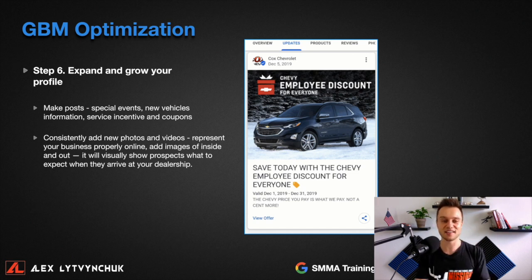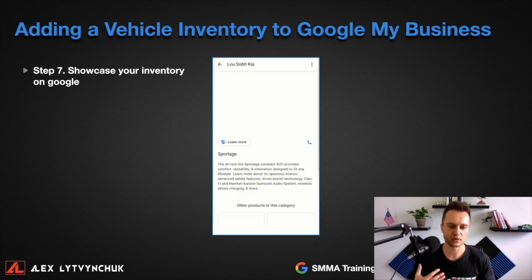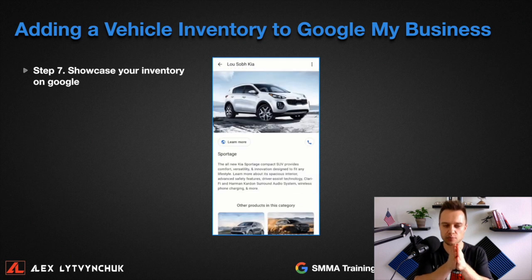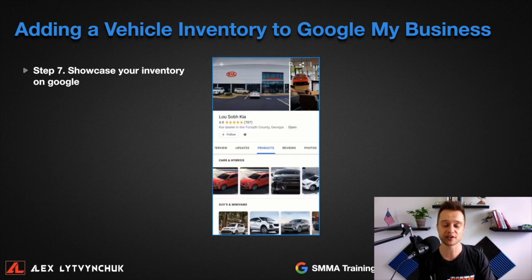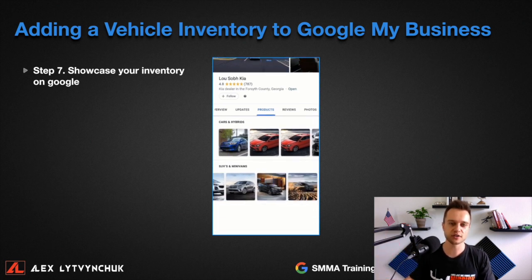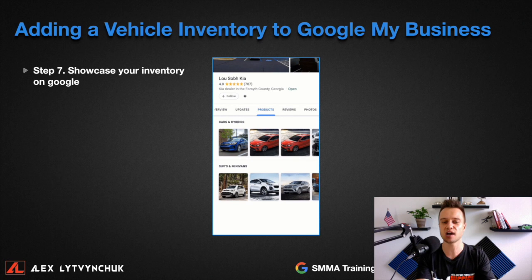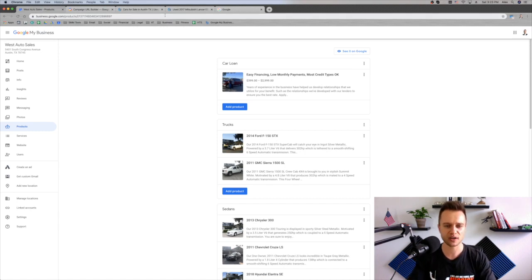Step number seven — and this is probably the most exciting step — it will allow you to add and showcase your inventory on Google. You can now add the types of vehicles you have directly on your Google listing under Products. This makes your marketing so much more powerful and helps increase your rankings. Just like I showed you — 500 free views on a specific vehicle just because we added inventory into Google My Business.